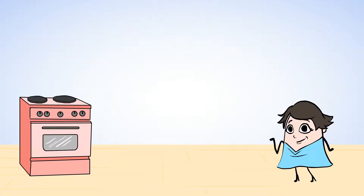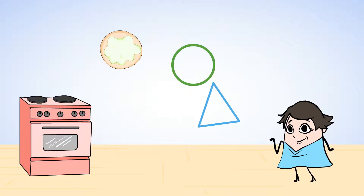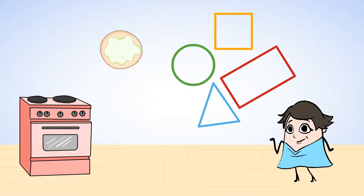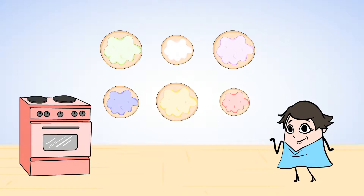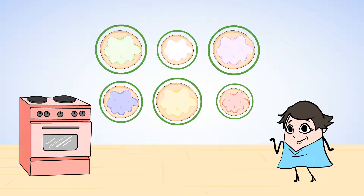I think Mia is making her last treat — sugar cookies! And she has cookie cutters for each shape: circle, triangle, square, and rectangle. First, Mia made a bunch of circle cookies. These don't all look exactly the same — they are different colors and different sizes. But they are all circles because they are all round.